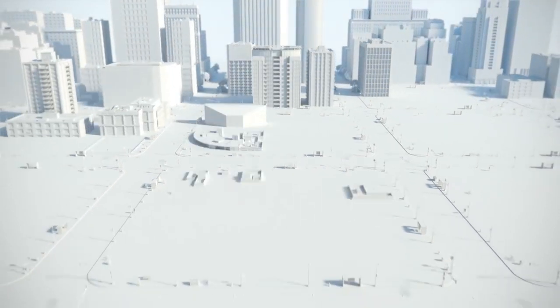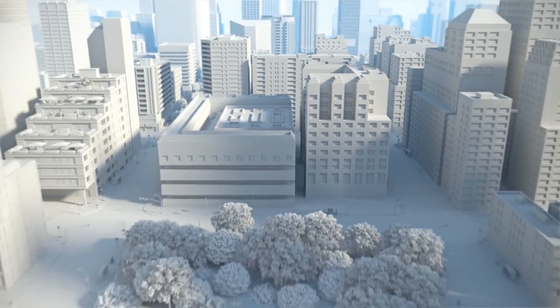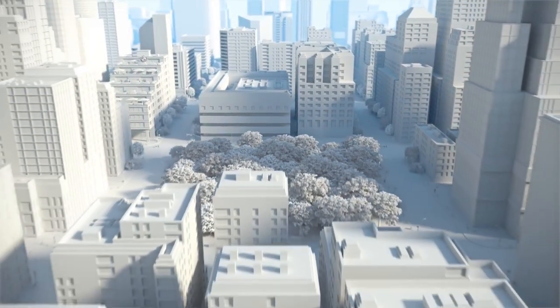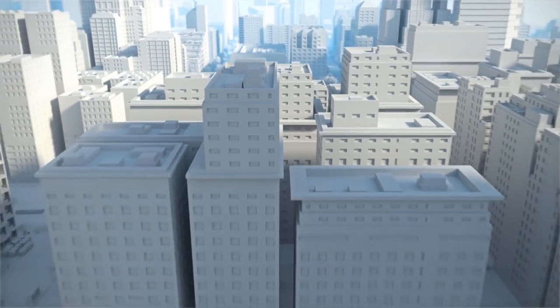Driven by global trends, the AEC industry is in a time of transformation. Businesses that want to win more work, deliver projects more efficiently, and design better buildings need a powerful solution. And that solution is BIM.